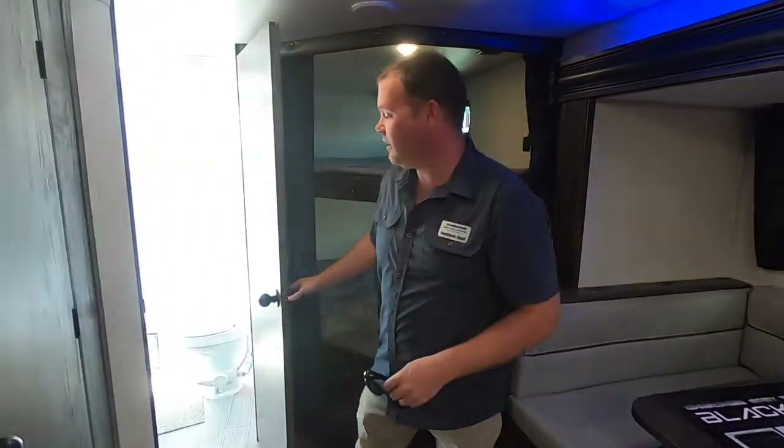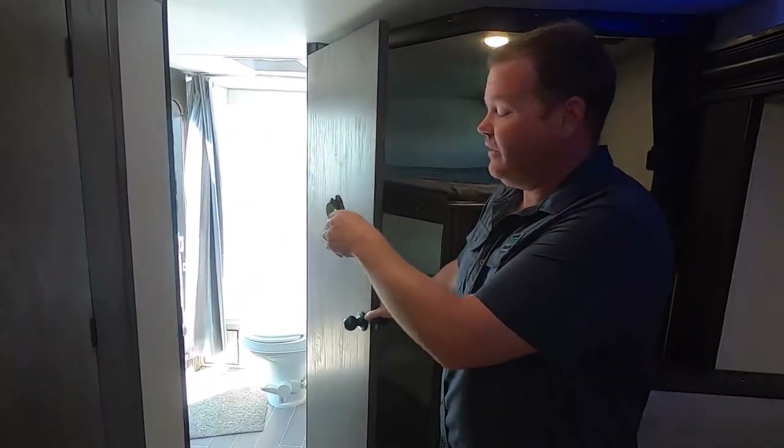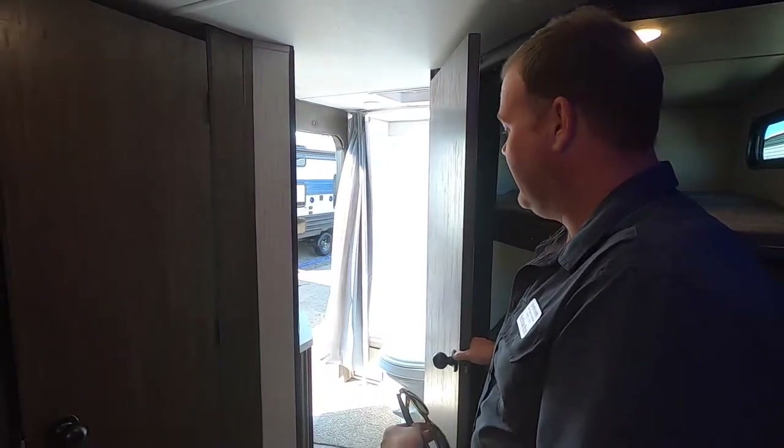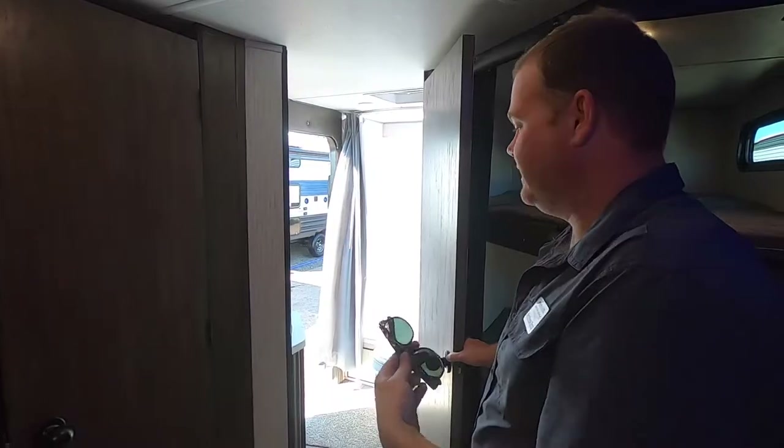What's great about our bathroom is that with the entry, your guests aren't going to have to come into your coach to use the bathroom. And it also acts like a mudroom.